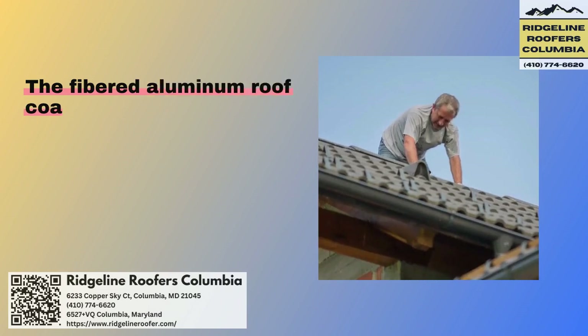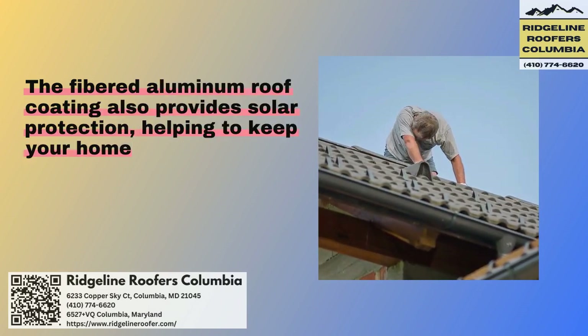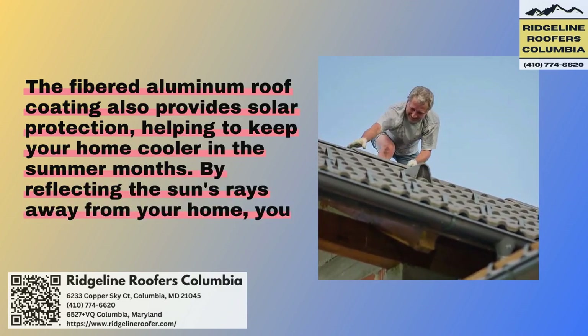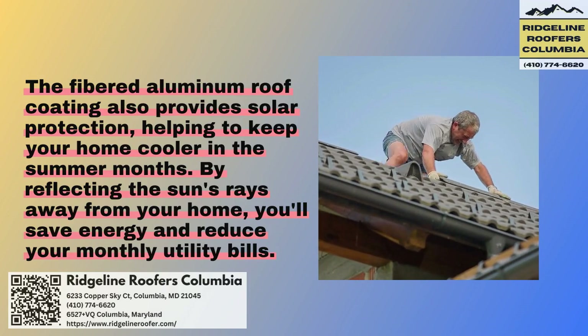The fibered aluminum roof coating also provides solar protection, helping to keep your home cooler in the summer months. By reflecting the sun's rays away from your home, you'll save energy and reduce your monthly utility bills.